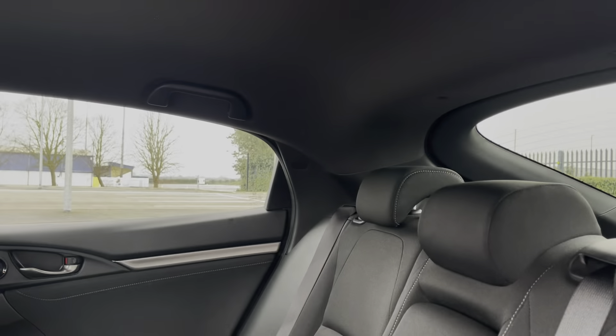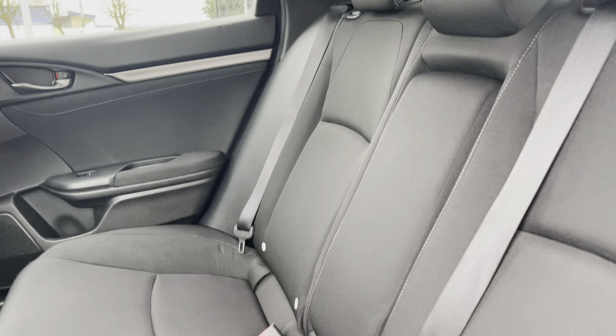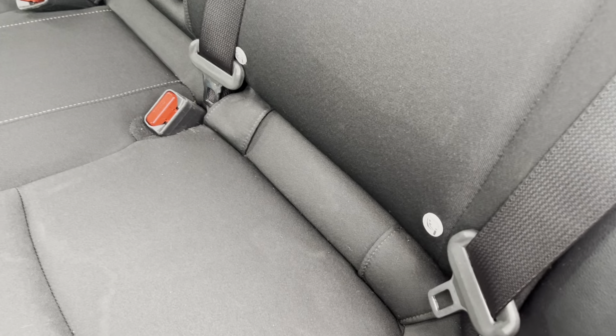Now moving into the rear seats themselves, they're finished in a full cloth upholstering. We have seating for three people there with a centre armrest and both end seats including ISOFIX child seat preparation.